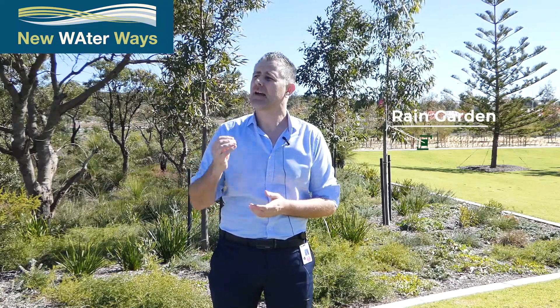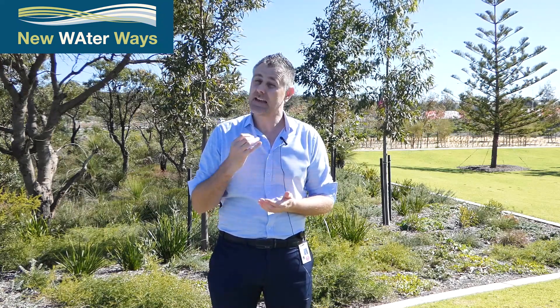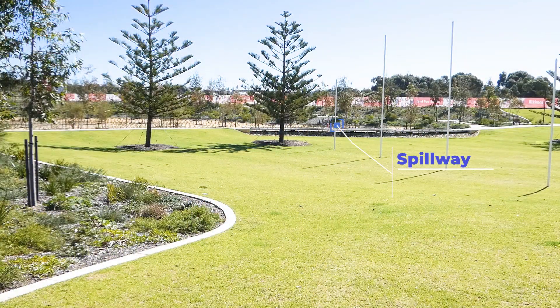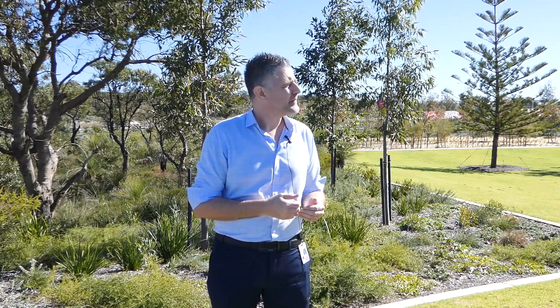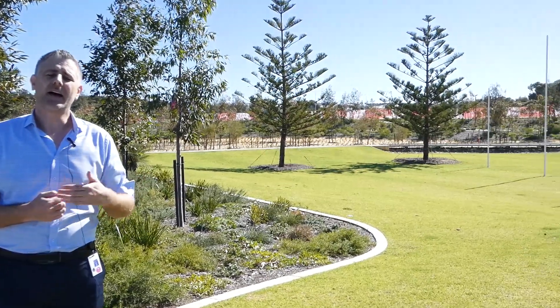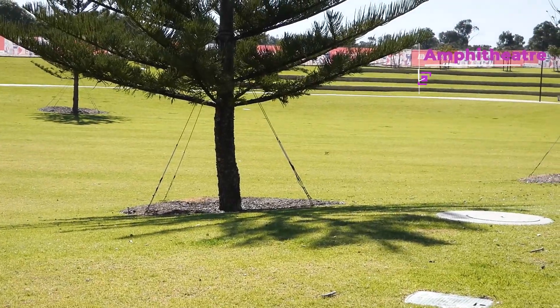Behind me is another rain garden which takes the overflow from the earlier rain garden and the tree pits. That rain garden fills up to a depth of about half a meter and in larger, more infrequent events overtops the spillway located in the background. That spillway gives rise to floodwaters which fill up the active space within this public open space. The active space is defined by the turf area you can see, which has multiple functions and is used for soccer, AFL, and community events — with an amphitheatre constructed in the background.